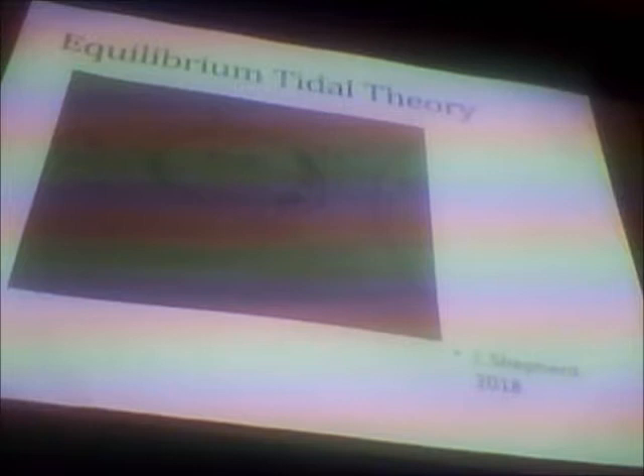Of the two theories we will be discussing, this one requires the most assumptions. The Earth is, unfortunately for the sake of consistency, not spherical, and there are seven continents in the way of the oceans. This theory says that the two lunar bodies around the planet are responsible for the tides. For example, when the Sun and Moon are aligned, the tidal force exerted by the Moon is backed up by the tidal force created by the Sun. This is the spring tide.